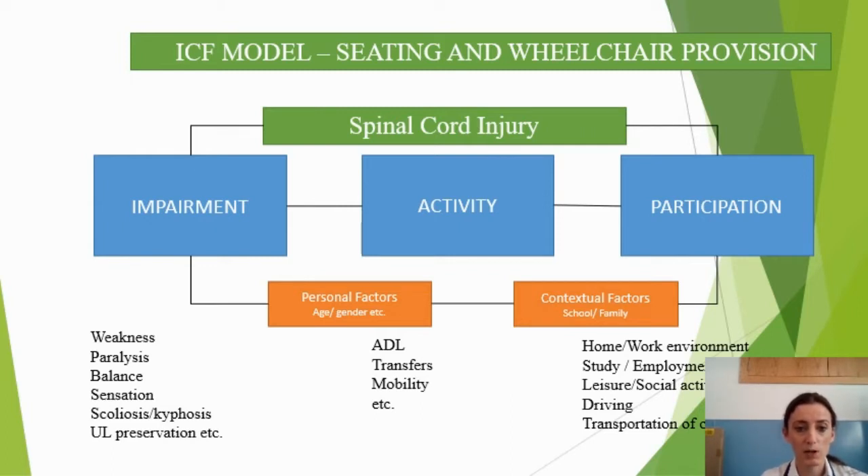By impairments, we consider things like: do they have impaired balance? Do they have preserved upper limb function or difficulties with upper limbs that will impact their ability to push? What are their activity restrictions — their level of transferability? Are they using a hoist? Can they do a pivot transfer or a lateral transfer? That can guide the type of chair we go for. And finally, what are their goals around participation — hopes regarding returning home and work environment, returning to driving, transporting the wheelchair, and any leisure and social activities they hope to return to?